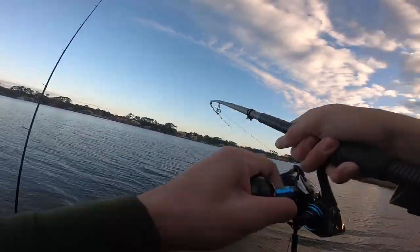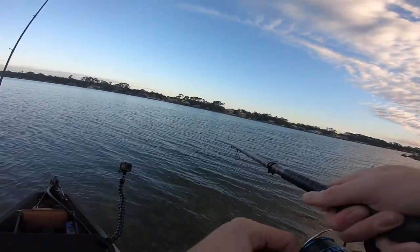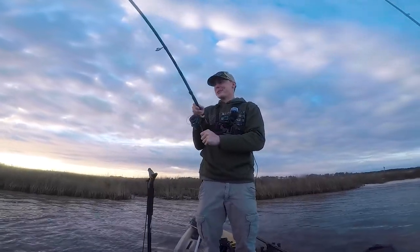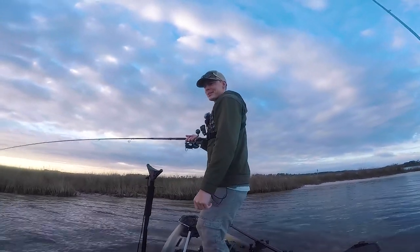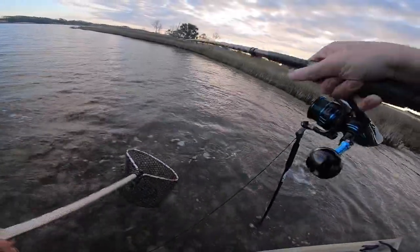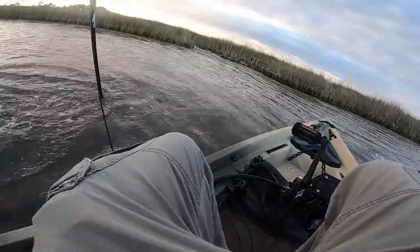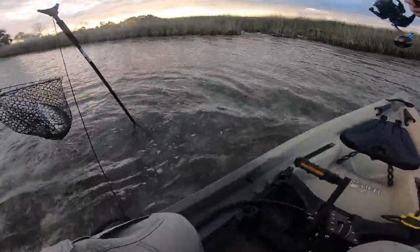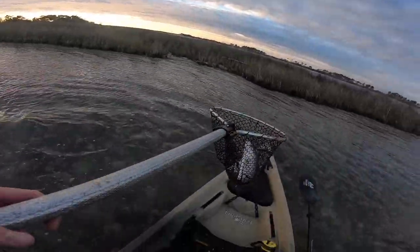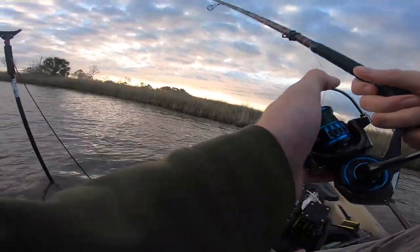There we go. This is not a needle. This is probably a red, the way it's fighting. Yep, that's a red. Sweet. He's not a big red, but he's not a bad red either. Come here, dude. I'll get tangled up in my marsh pool, please. Got him. Nice red. Good start to the morning.